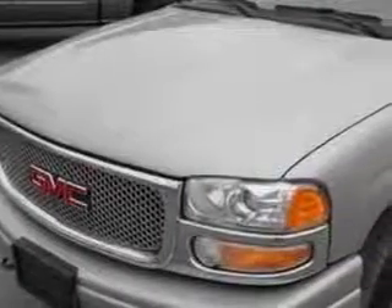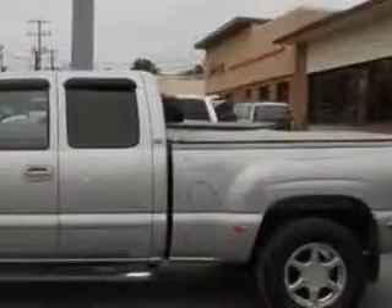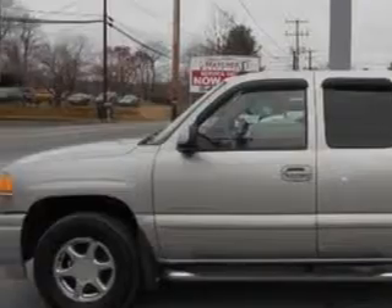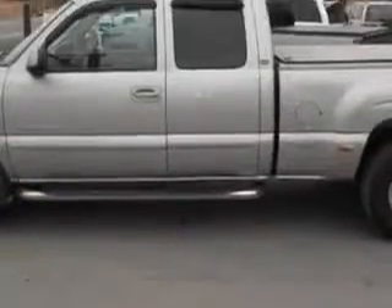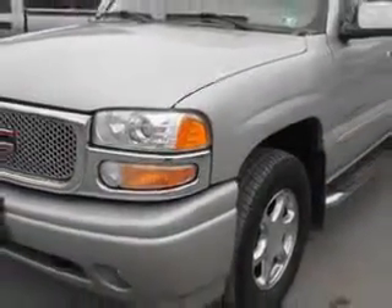Mike Watcher's Used Cars knows you want more in a car. You expect the best from your vehicle. Imagine driving this Silver Birch Metallic '04 GMC Sierra 1500, equipped with an 8-cylinder engine and an automatic transmission, with only 95,293 miles.